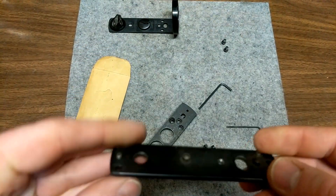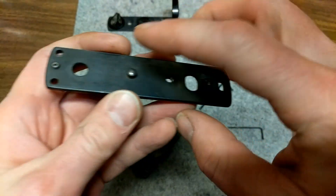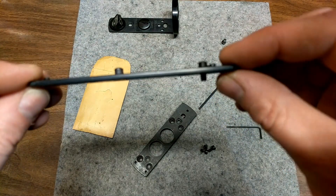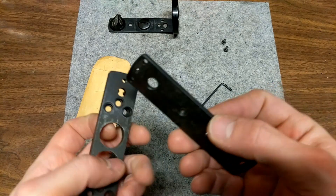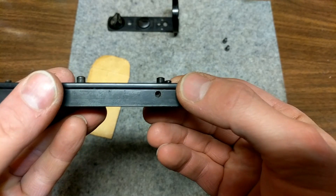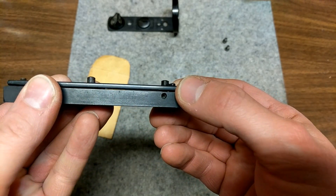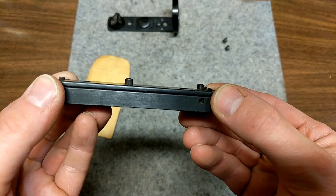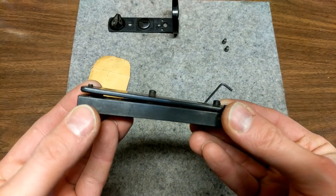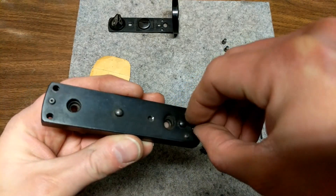Looking at the top plate, you've got three screws that are used for elevation adjustment — you dial those up or down on this plate. So you can dial them up, or if you need a down adjustment you can dial the back up and then lock it in place with the Allen screws.